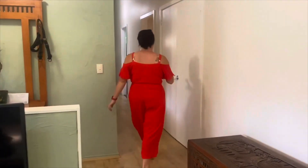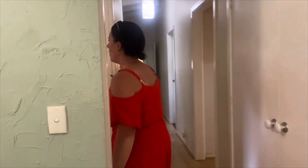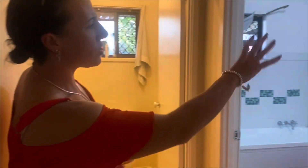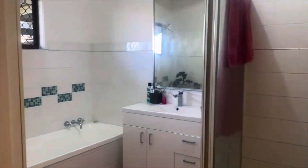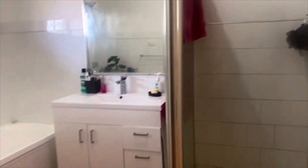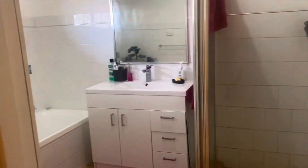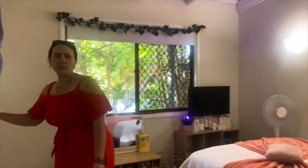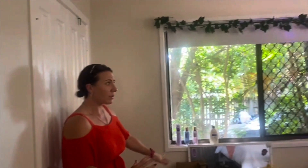As you head down the hallway you've got a double linen cupboard on your right. On your left you've got bedroom number three, with double built-ins and again your vaulted ceiling. To the right there's a separate toilet for convenience, and you do have the main bathroom with a separate shower. Then we come to bedroom number two — double built-ins and again a really good size.